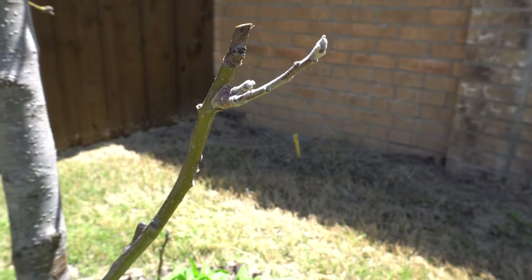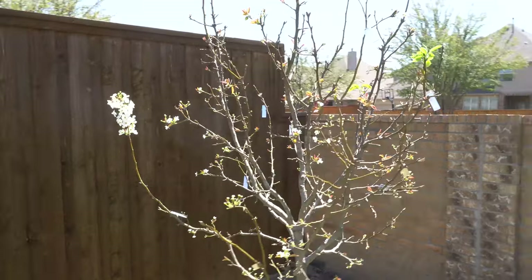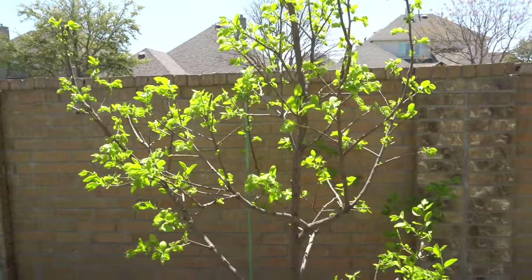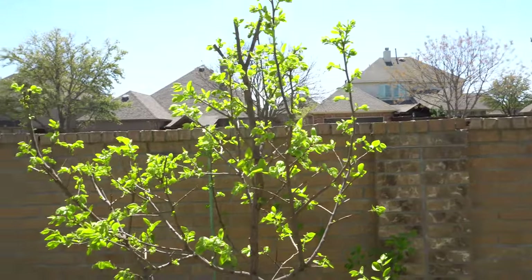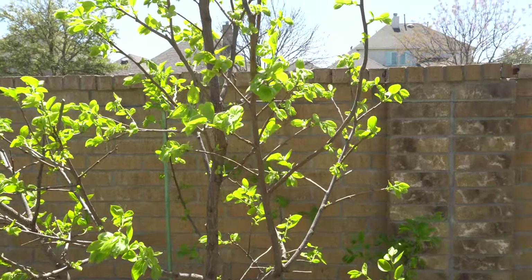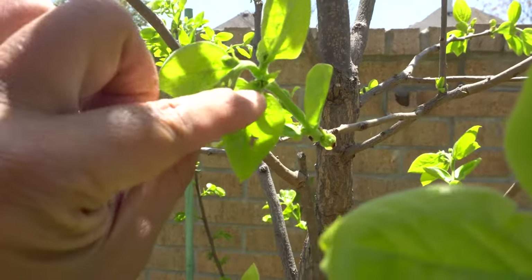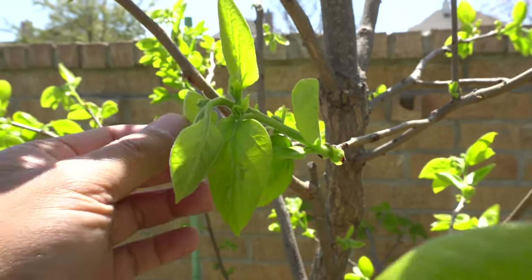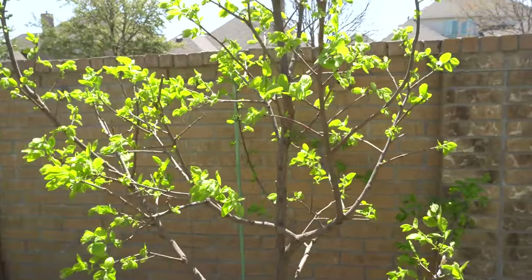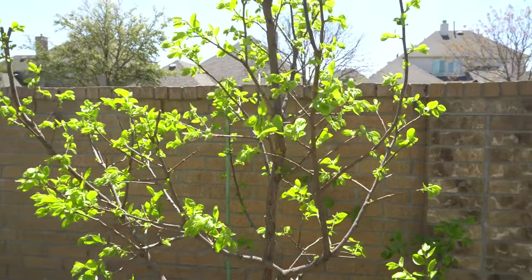Over here we have my Fuyu and it is fully bloomed. In probably another week or two we should start seeing fruits — these things produce pretty fast. You can actually see some baby fruit right now, right there. They are very productive for being so small and produce fruit very early. But the problem is the fruit stays on the tree for a long time all the way up into October — so you get fruit like in May and you have to wait till October for it to be ready.